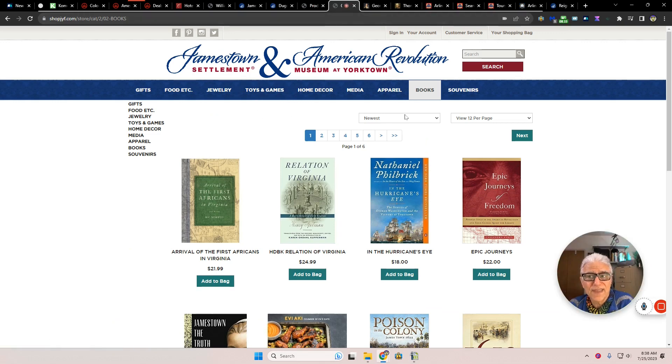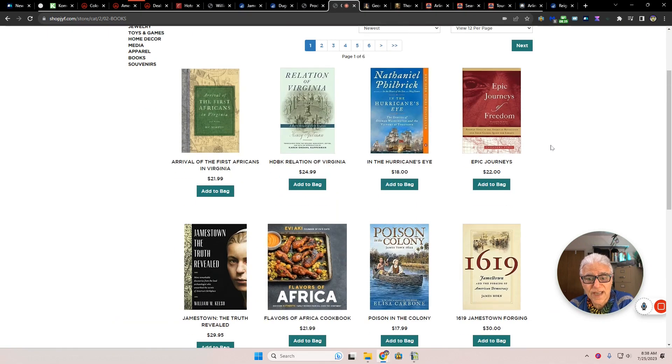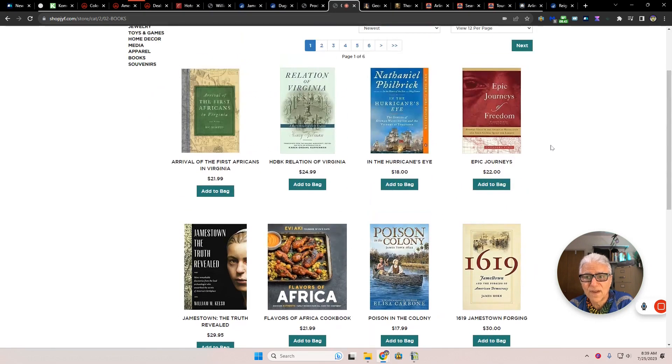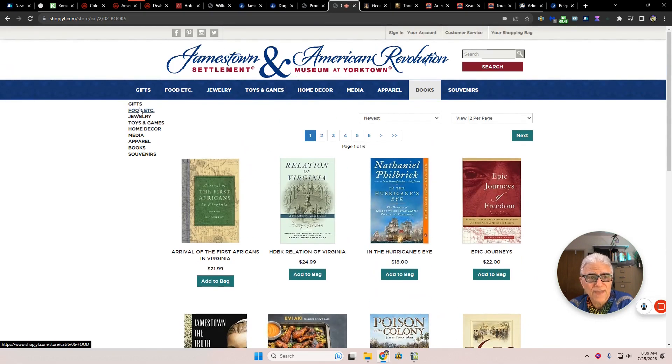They also have an online store where you can pick up various books and other artifacts — probably even merch. Food, jewelry, you name it.